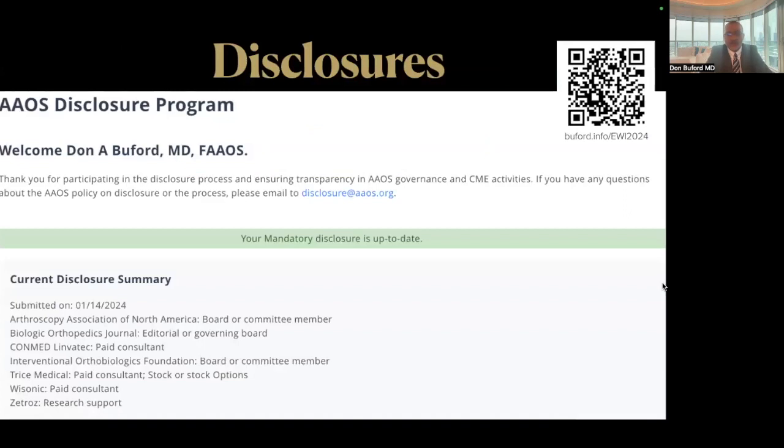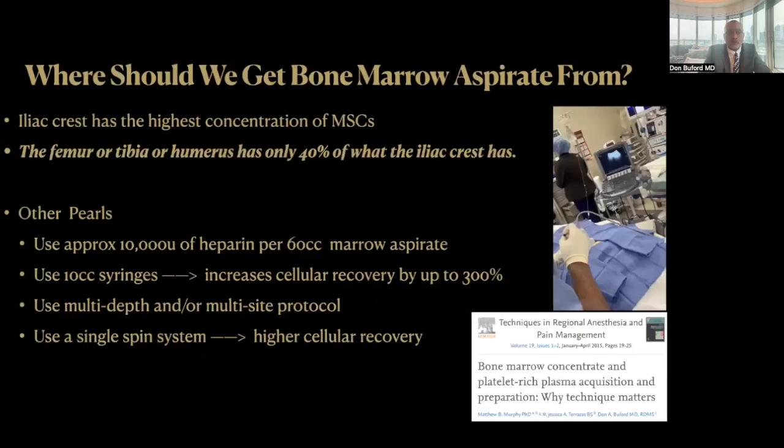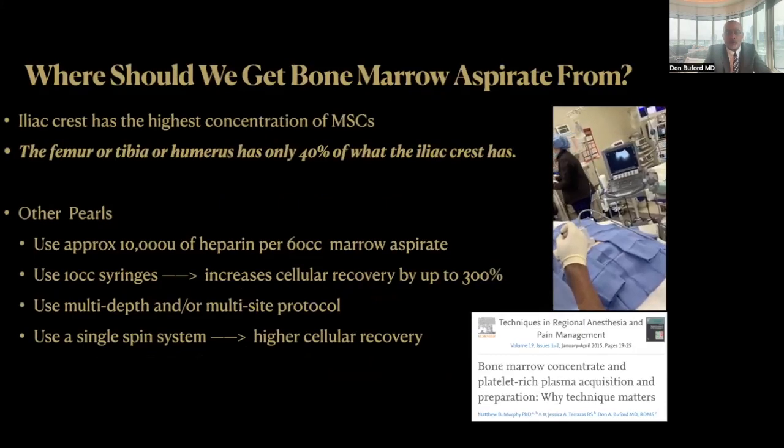These are my disclosures. They're available on the Academy website. These next two slides I've left in the handout, but I'm not going to go over them in the talk just because of time constraints. But there's some pearls on these two slides that you can review on your own time.